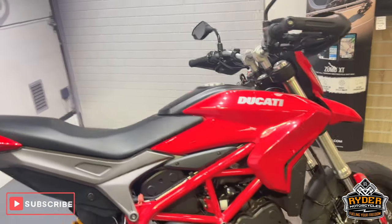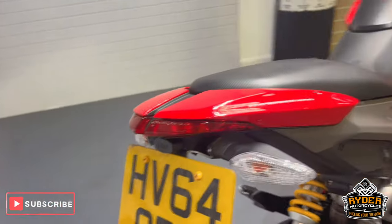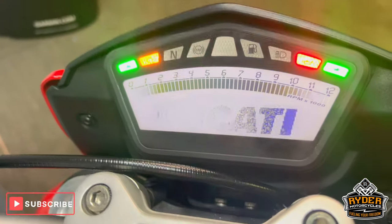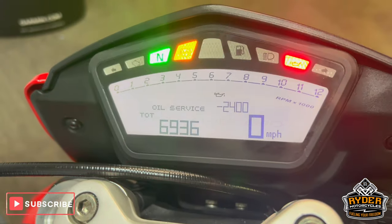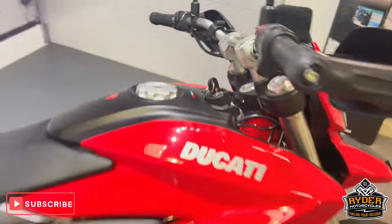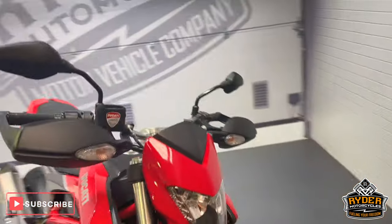So there we've got this really nice Ducati Hypermotard. It's a 64 plate, really nice little mileage — 6,936 miles. This is in really nice condition.